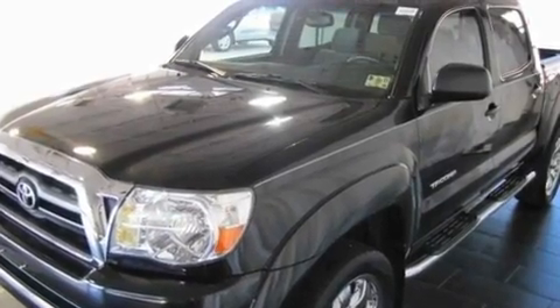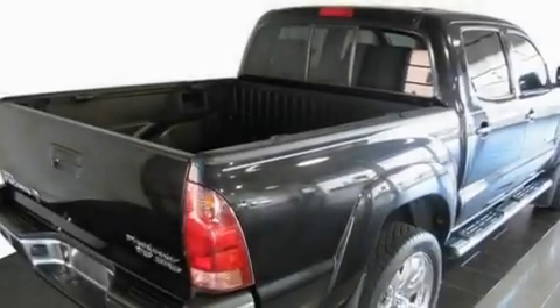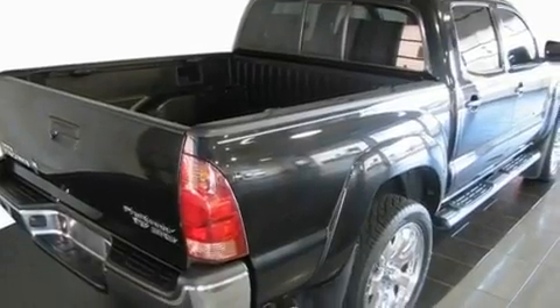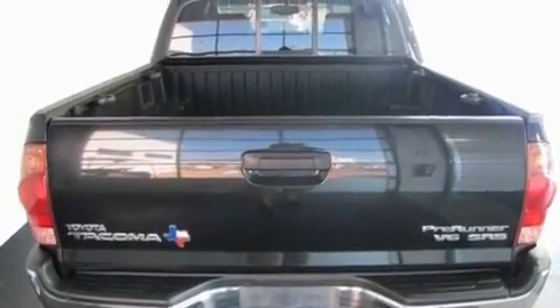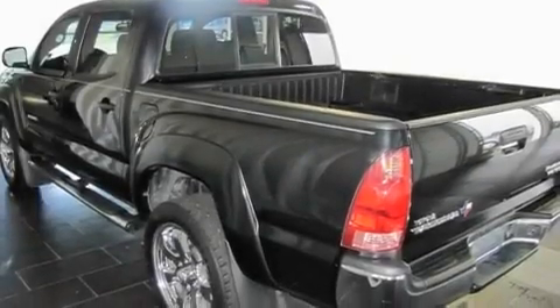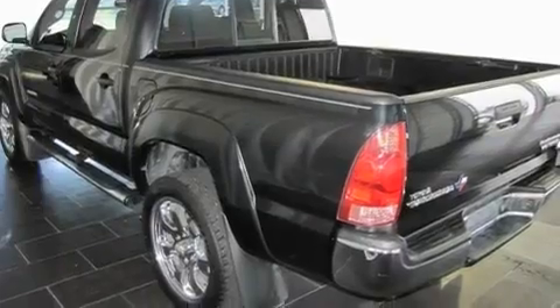Its top features include a rear split bench seat, a CD player, a leather interior, a passenger side vanity mirror, an engine immobilizer theft deterrent system, a low-tire pressure indicator, an anti-lock braking system, side curtain airbags, rear seat child-proof door locks, and this vehicle has fewer than 38,000 miles on the odometer.